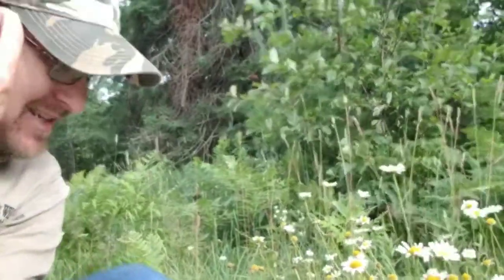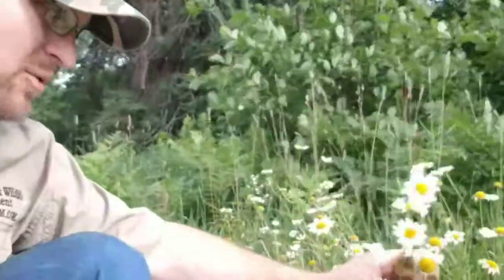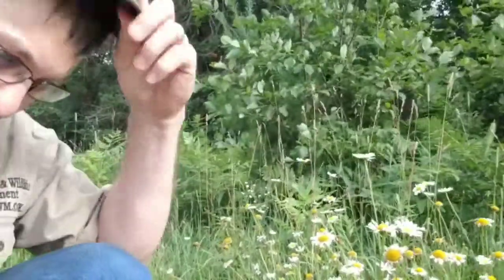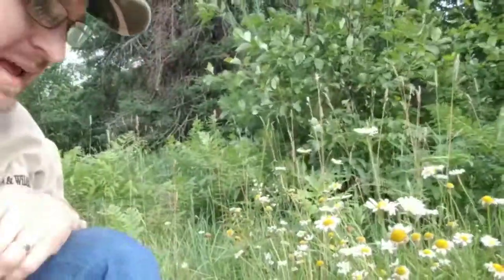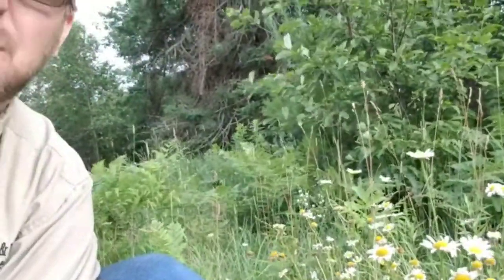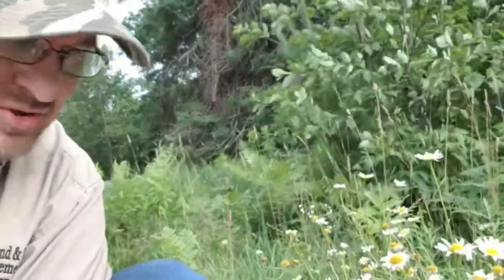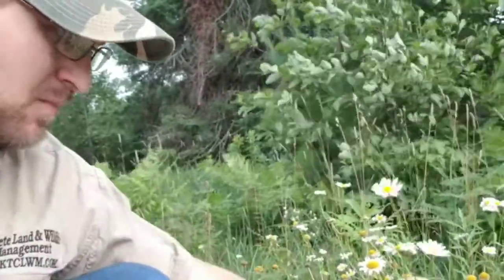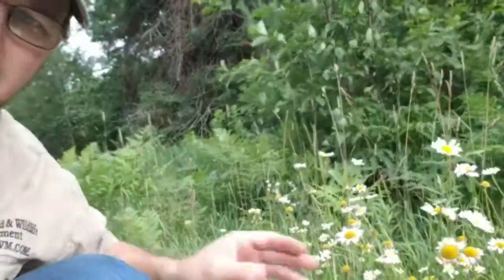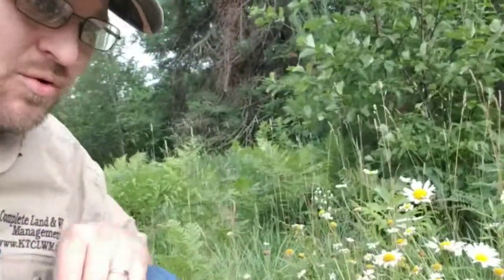I'm sitting in a food plot looking at these daisy flowers. There are four different types I've looked up today, and I want to go through them to see what they are, if there is any food preference for deer, and how to control them if there isn't. Looking at these flowers, this is an oxeye daisy — they're all in the aster family, which is the sunflower family.